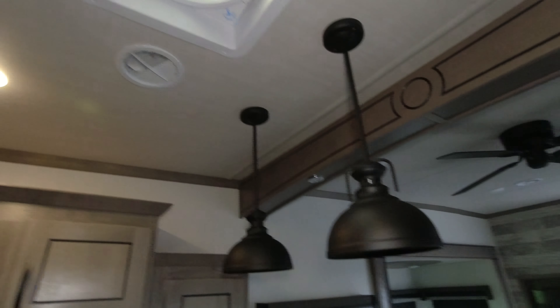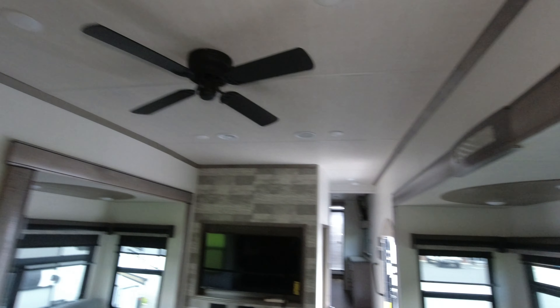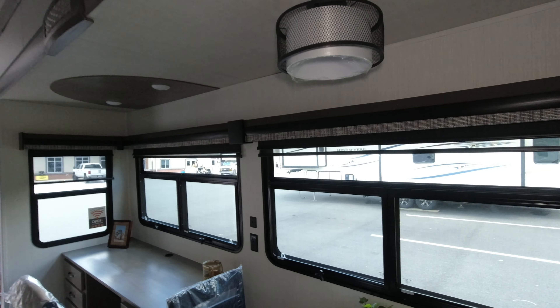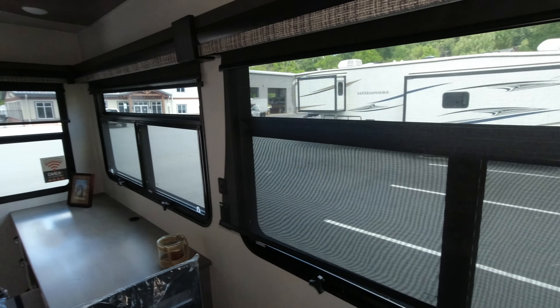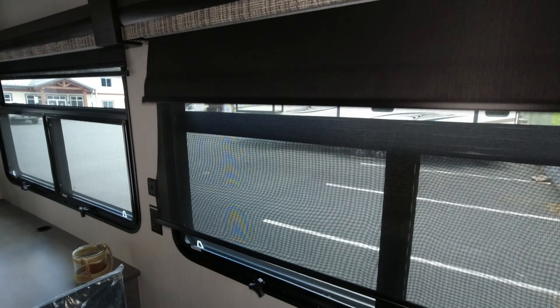Another fantastic fan, and a ceiling fan in the living room. The decor in here is very nice. There's a sun shade and then a privacy shade, both of them on slow rollers.